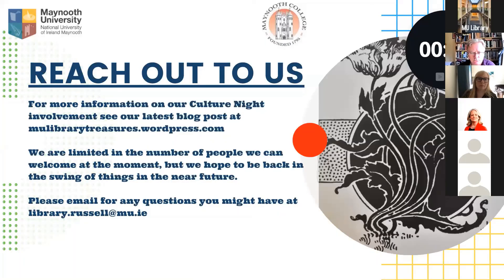That concludes our virtual tour. Thank you all so much for attending our Culture Night 2020 tour of the Russell Library. I wanted to quickly thank Susan for all of the work she put in to help write the script for this presentation. Her vast knowledge of the college and our collections is inspirational. Thank you, Susan.